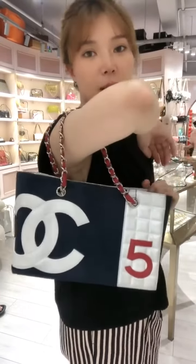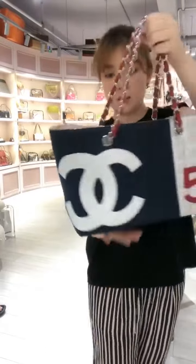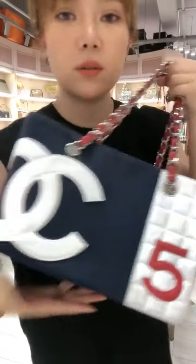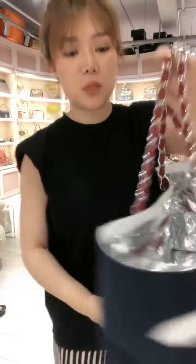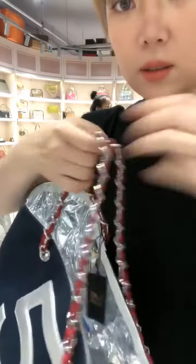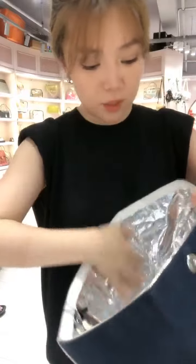Right here I have this very special tote bag from Chanel, and this is jeans with leather, with classic double C logo and number five in the back. This is overall in amazing condition. The strap here is leather, and inside we have this silver PU.